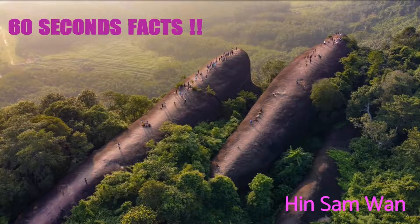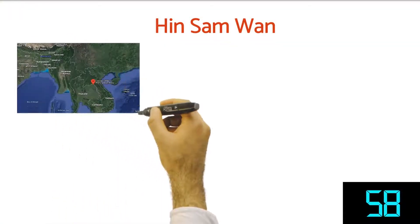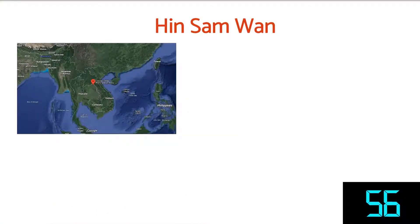Welcome to my channel Success Guru. I'm Panchan Adam and let's get into the topic. Hin Sam Van is in the northeast part of Thailand, belonging to the Pew Singh Reserve Forest, Byung Khan province.